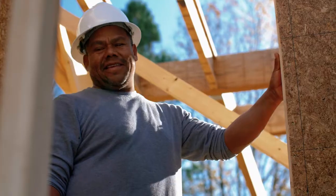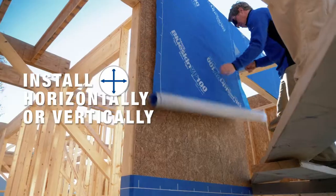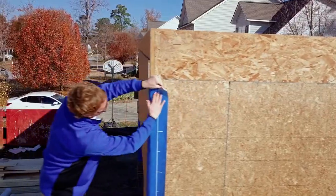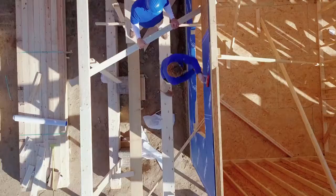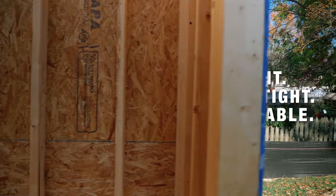Another reason installers love using Blue Skin is because it's extremely versatile — it can be installed horizontally or vertically depending on the application. It's really the newest type of technology out there. It sheds water and mitigates the migration of air through the product. A lot of products are good at doing one but not the other. Ours does both.